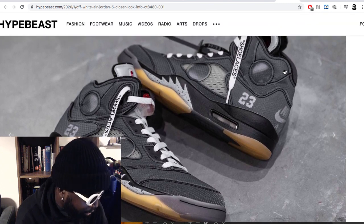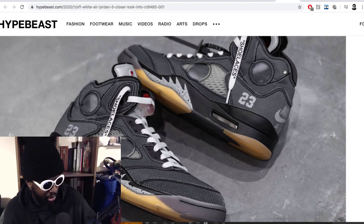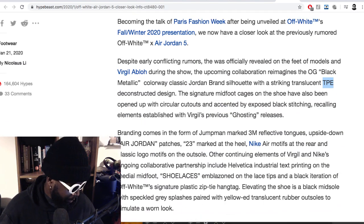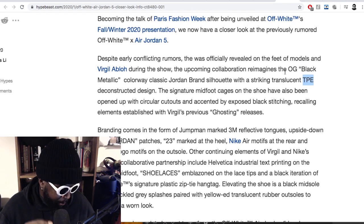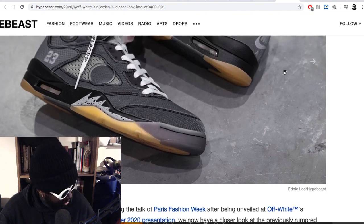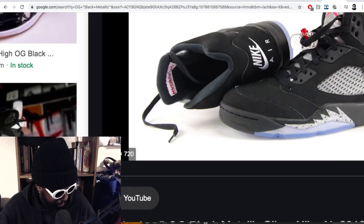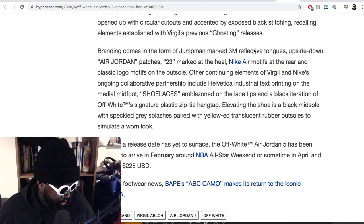Probably not gonna be the most comfortable thing in the world, and it might crease really badly — that might be the only downside. But I wear my trainers and don't really care about them looking a bit beaten up. The signature midfoot cages on the shoe have been opened up with circular cutouts and accented by exposed black stitching. Either way it's a very clever design — I like it.